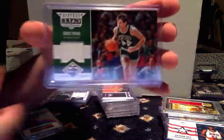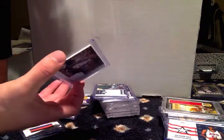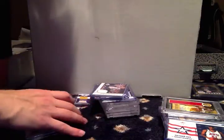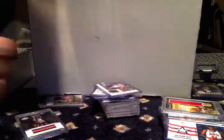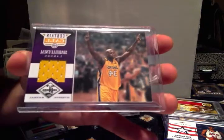Dwight Howard, numbered to 199. Danny Ainge, numbered to 199. Al Jefferson, numbered to 199. Carmelo Anthony, numbered to 199. Tyler Hansbrough, numbered to 199. There's a glare — alright, there we go.